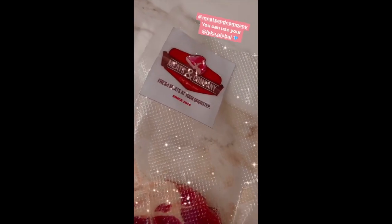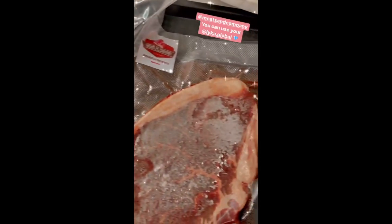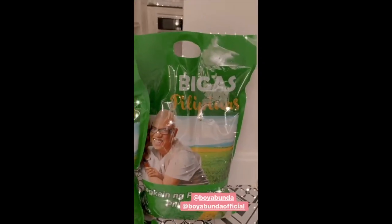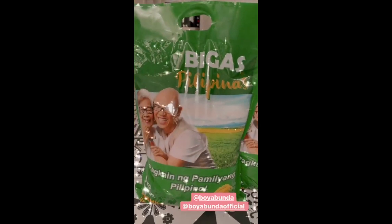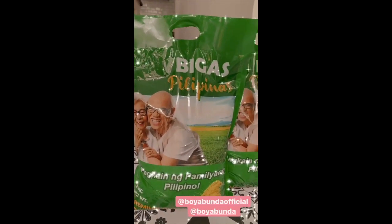Thank you very much, Meats and Company. I am trying something out. Thank you so much, Bigas Pilipinas, Tito Boy Abunda. The rice is really nice — mabango, mapute, masarap. And this is now available in pure gold. Winner ang Bigas ni Tito Boy.